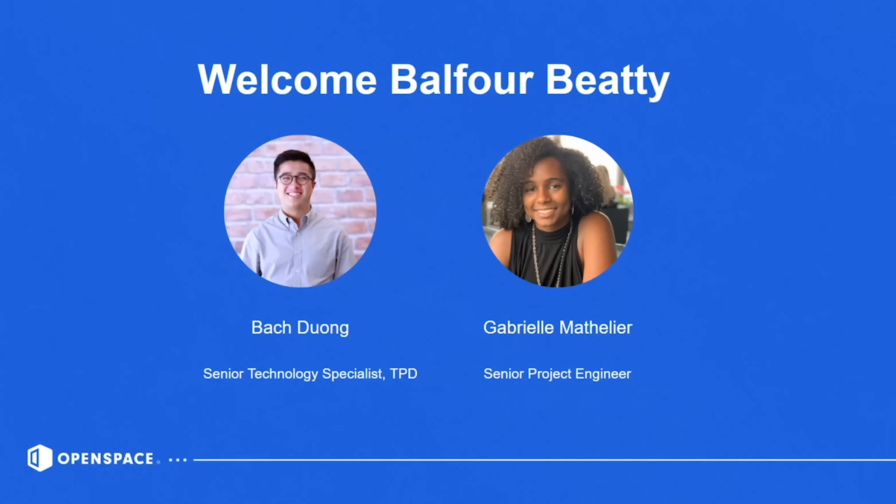As a senior project engineer, at least on this project specifically, I'm focusing on the interiors. It's really just essentially helping out the superintendents on the field aspect of the project and then also the PM on the more office side.